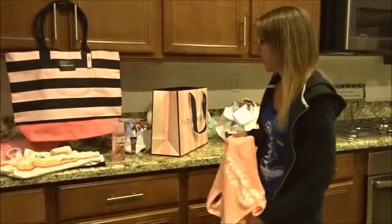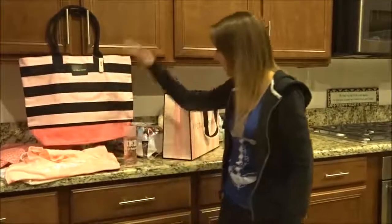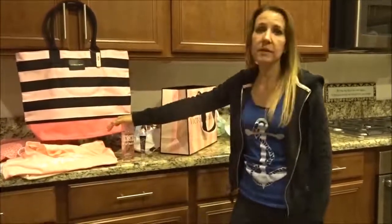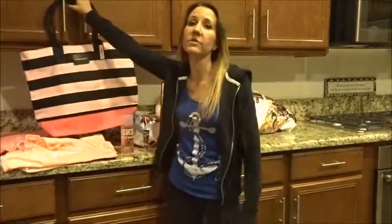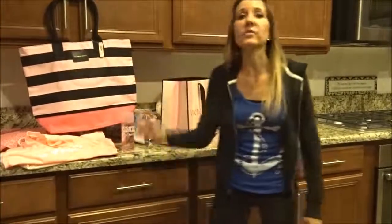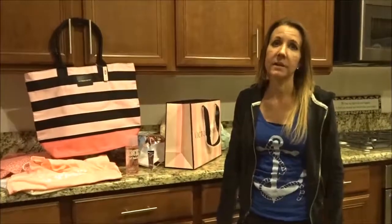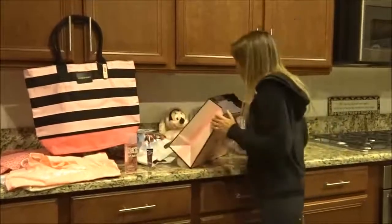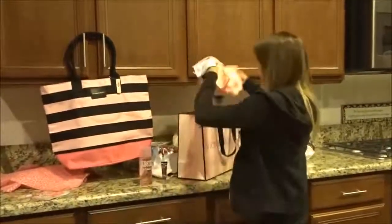Basically for $65 I got four tank tops, an $18 body spray, a $10 lip gloss, an $85 bag, and a $20 gift card that I can still use to buy something else. So if you're looking for something at Victoria's Secret, this weekend is when you should go get it.